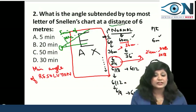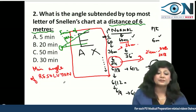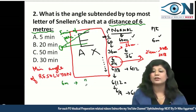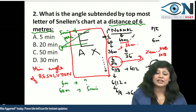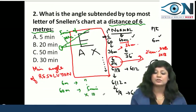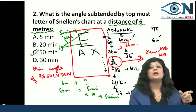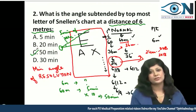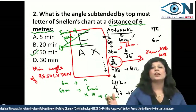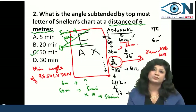The question asks about the angle at 6 meters — this is the catch point. At 60 meters, this angle is 5 minutes of arc. Because 6 meters is one-tenth of 60 meters, the angle will multiply by 10 times, and the angle will become 50 minutes of arc. So the answer is 50 minutes of arc. Don't get confused: at 60 meters it is 5 minutes, at 6 meters it becomes 50 minutes.